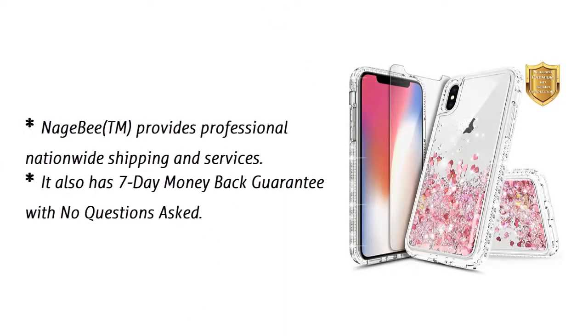NAGEB ETM provides professional nationwide shipping and services. It also has a 7-day money-back guarantee with no questions asked.